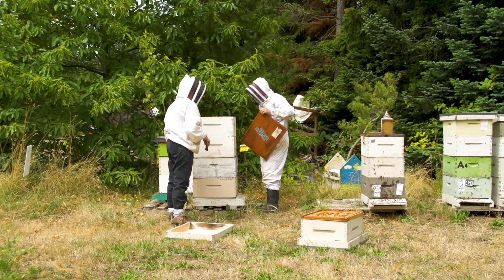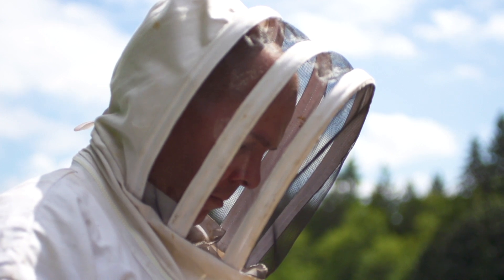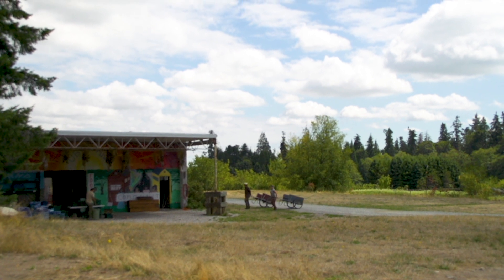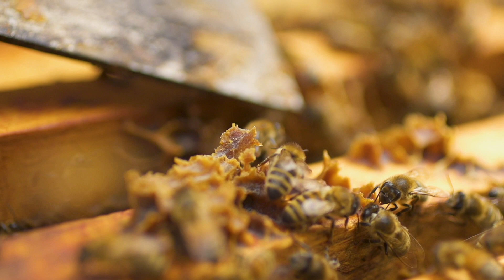Beekeepers generally are not doing this, and the main reason they're not doing it is because it's too hard and too much work for them to do. What we're hoping to do here is to provide beekeepers a tool that will make their lives easier.